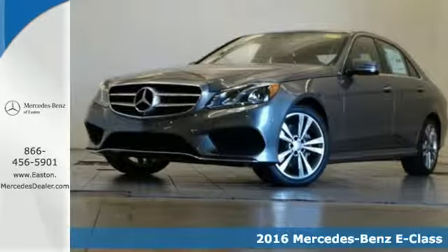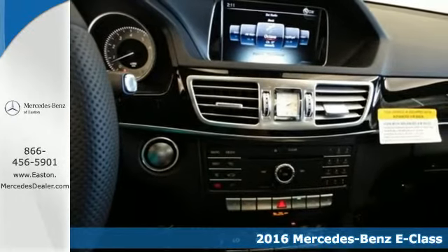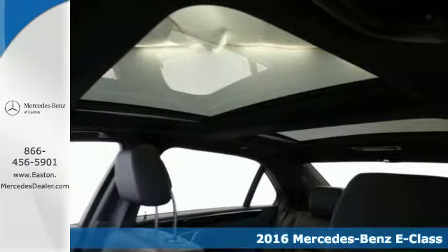Here's a 2016 Mercedes-Benz E-Class. The body grabs you, the interior draws you in, and the engine keeps you coming back.